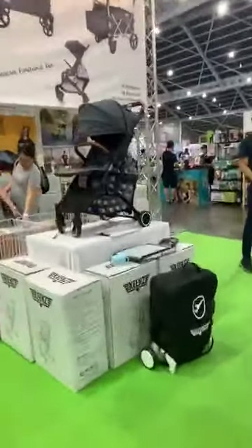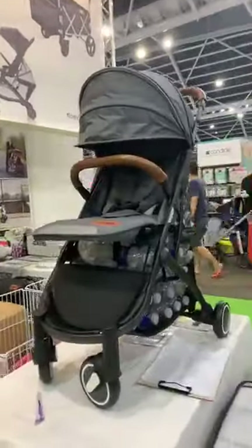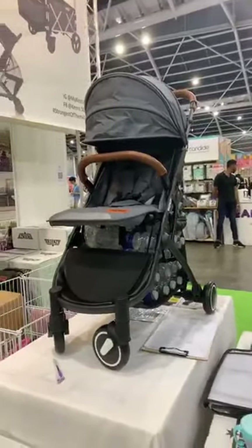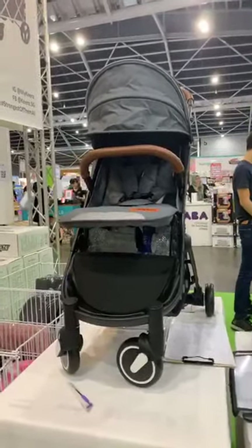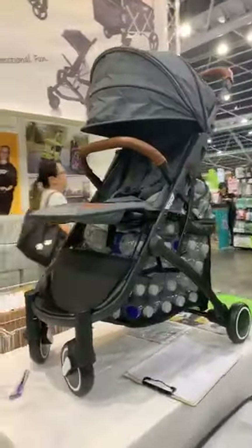This stroller was Supermum's pre-order best seller. We restocked it many many times, and now you can get this exclusively at Supermum Baby Fair happening at Singapore Expo Hall 5. As you can see, the basket is really huge and extremely practical and very sturdy.